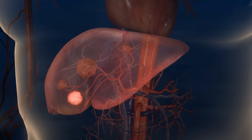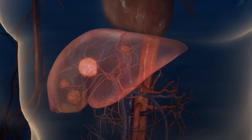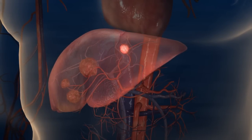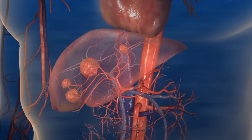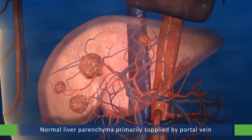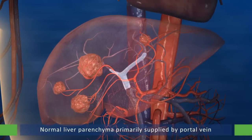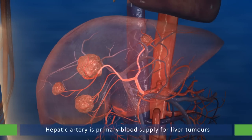SIRT is a targeted treatment for inoperable liver tumors that delivers millions of radioactive microspheres directly to liver tumors. The implantation of microspheres takes advantage of the fact that the normal liver parenchyma is primarily supplied by the portal vein, while the hepatic artery is the primary blood supply for liver tumors.